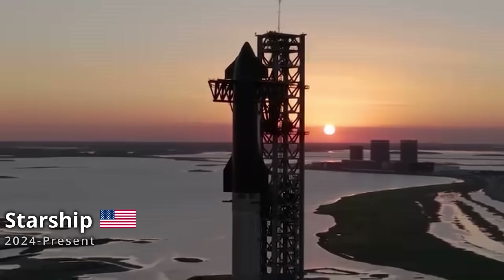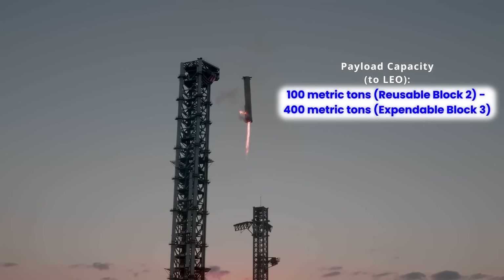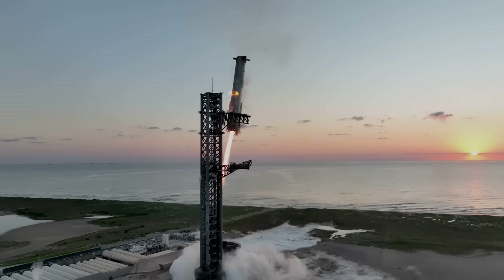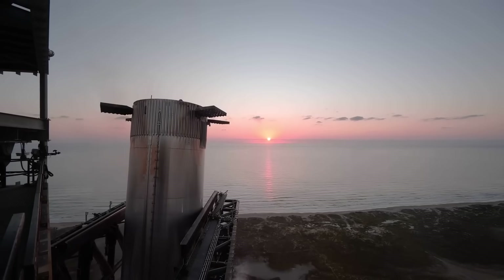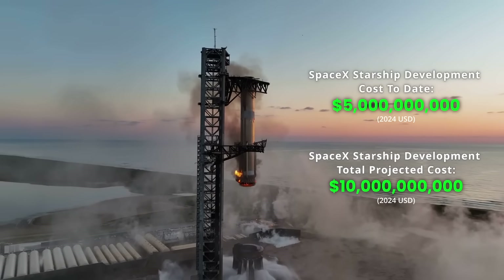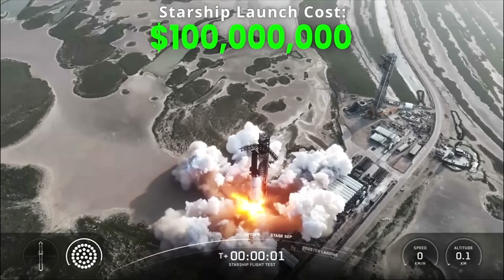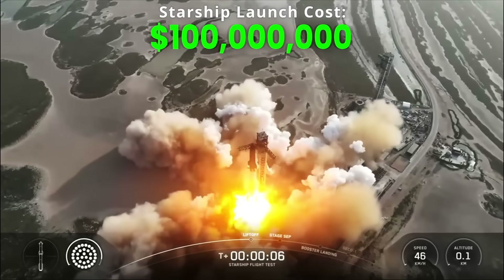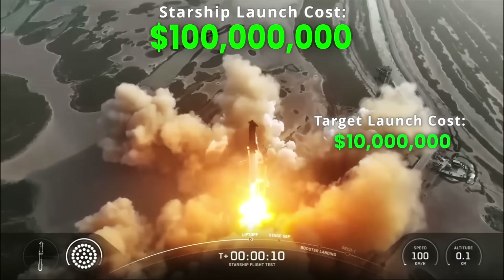The Starship is a unique design from SpaceX, with a capacity ranging from 100 metric tons to a mind-boggling 400 metric tons, depending on configuration. The total amount spent on development for the Starship, as of July 2025, is estimated to be around 5 billion dollars, and is expected to approach 10 billion upon completion. Currently, Starship launches cost about 100 million dollars each, assuming that no part of the rocket is reused. Once complete reusability is achieved for the Starship, the price is expected to drop dramatically, to a target of 10 million dollars per launch.